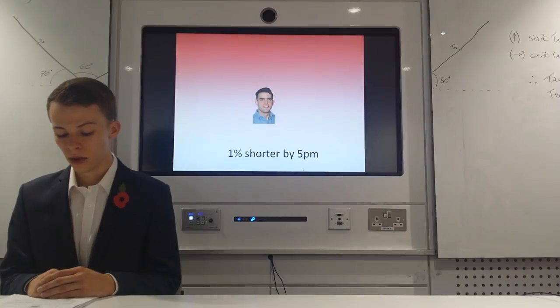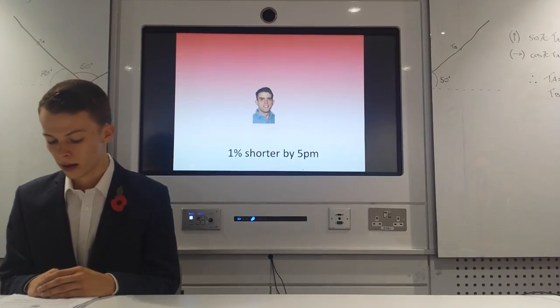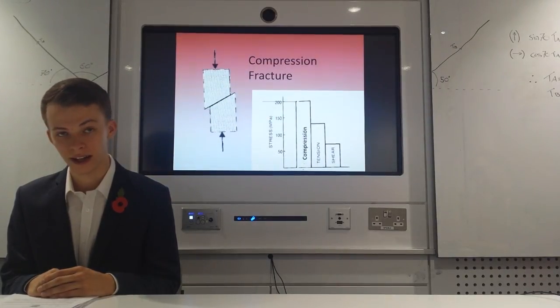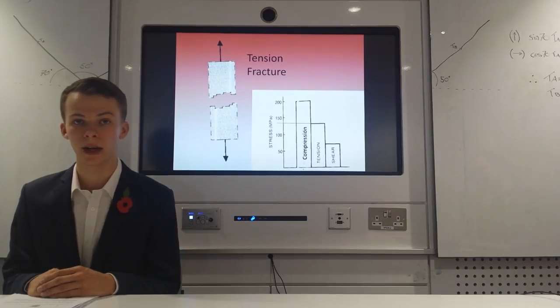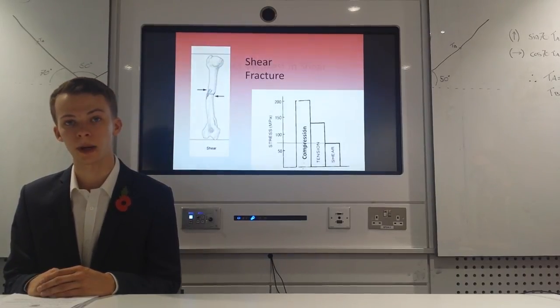Bone is anisotropic, which means it reacts differently when loaded along different axes. As an adult, Gilly's bones are stronger in compression, withstanding 200 MPa, than tension at 135 MPa. They are weakest in shear at 65 MPa.